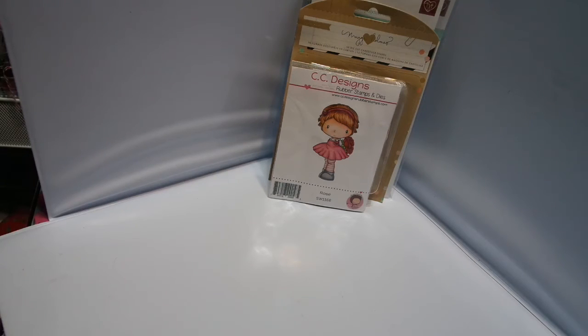Stay tuned, and don't forget the Blue Light Special this month is a 6x6 Prima Butterfly Pad. All you have to do to get it for $2.99 is spend $10, so don't forget. Thanks so much for watching. And Copics have been ordered and they should be here in about a week and a half.